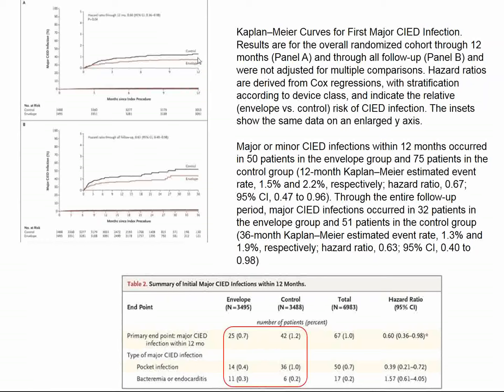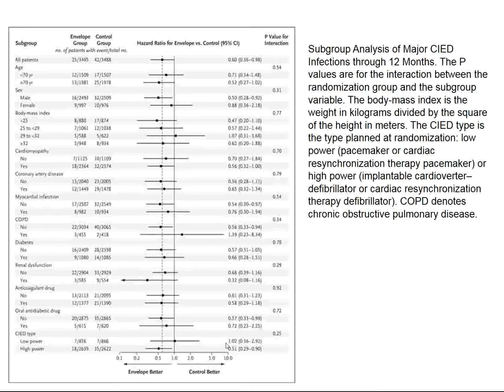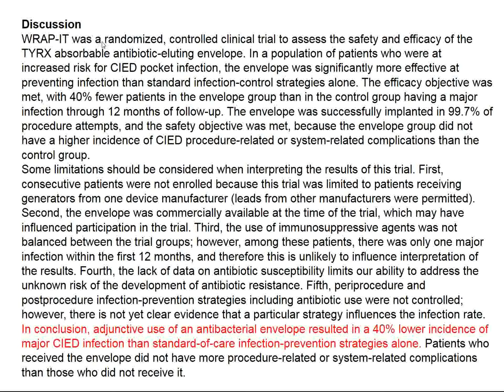Infections weren't all that common anyway, so the absolute difference compares roughly 10% to 6% — a relative difference of 40%. Patients who received the envelope had fewer infections and fewer device removals. This is a positive trial, and it seemed to help across all subgroups examined. The study has the name RAPIT — a randomized controlled trial of this absorbable antibiotic-eluting envelope. The relative reduction was 40%; the absolute difference was about 4%.